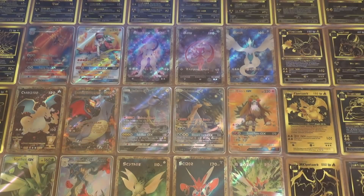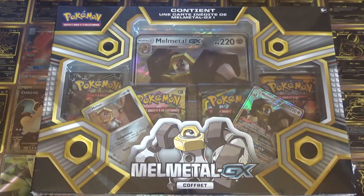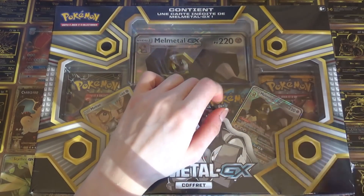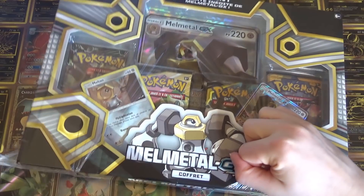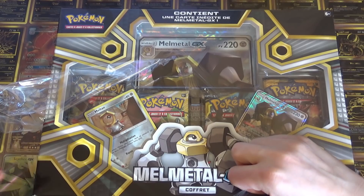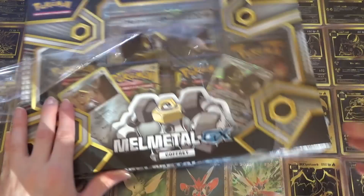Ouais, du coup c'est pour ça qu'on est aussi super contents. Pour une fois il n'y en a pas ! Évolution c'était il y a deux ans. Donc deux ans après, il n'y a plus d'évolution. Alors est-ce que maintenant il y aura de nouveaux boosters à la place ? On sait qu'il y avait pas mal de gens qui étaient pas très contents, parce qu'à chaque fois il y avait toujours de l'évolution dans les coffrets. Mais au moins là, il y a du SL de base — deux boosters de la série actuelle, c'est quand même assez cool.